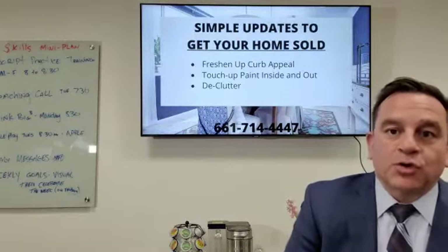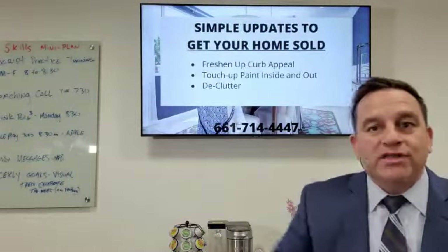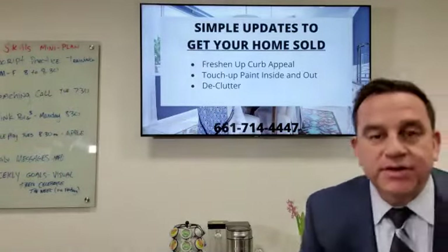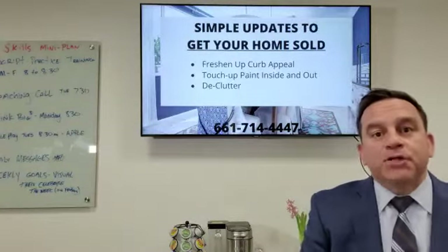Welcome to the First Take with Miguel Soler. I have one shot to record this and if I fumble I'm gonna roll right through it, okay? So let's have some fun with it. I want to talk to you about three simple steps to get your home ready for sale.